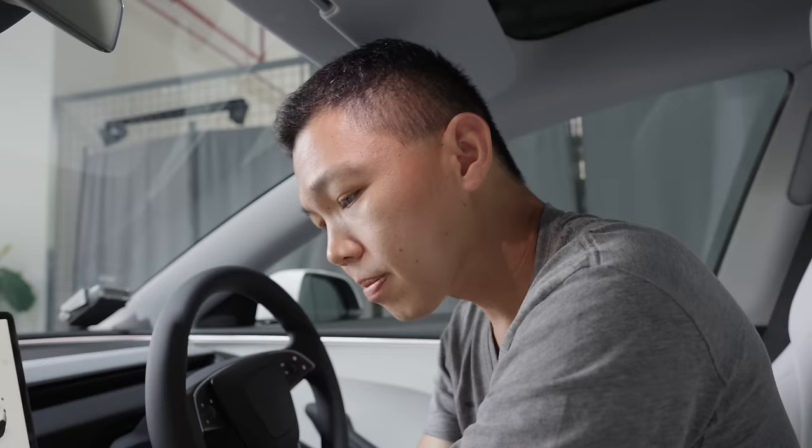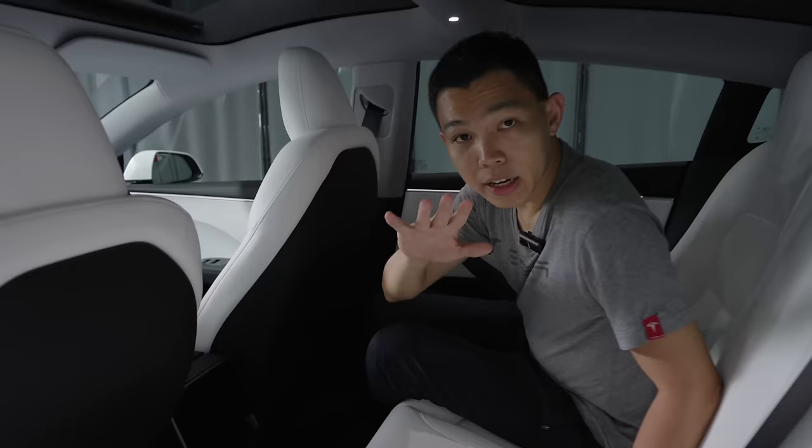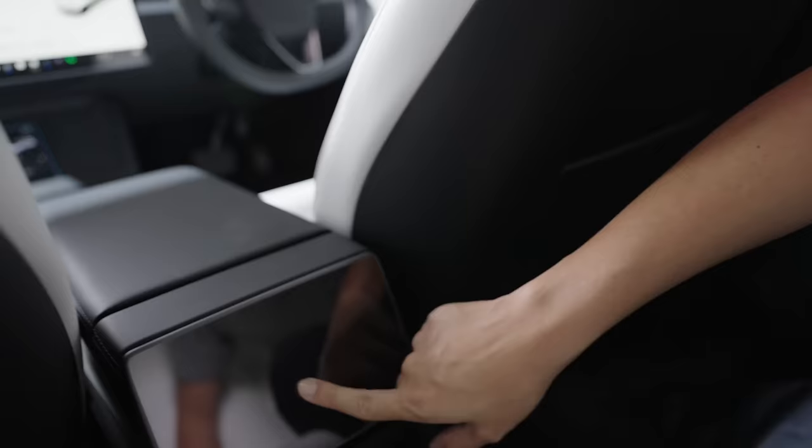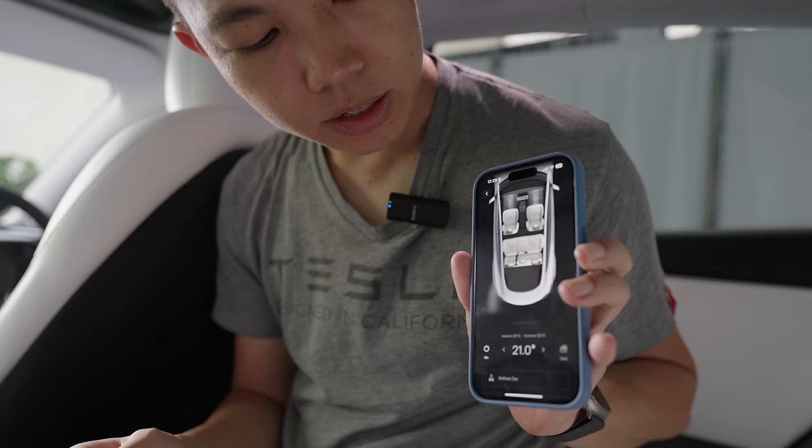As you come in, Teslas don't have a transmission tunnel — flat floor here. What's new for this Model 3 is the rear touchscreen. You can enable or disable it from the front touchscreen. Rear passengers can watch Netflix and pair their own Bluetooth headphones so they can watch their own show while the driver listens to their own music. You can also control climate from the app — the aircon turns on right away. This is a great feature especially in Singapore where it's very hot right now.